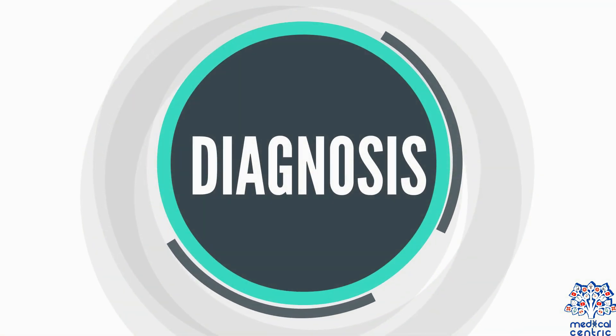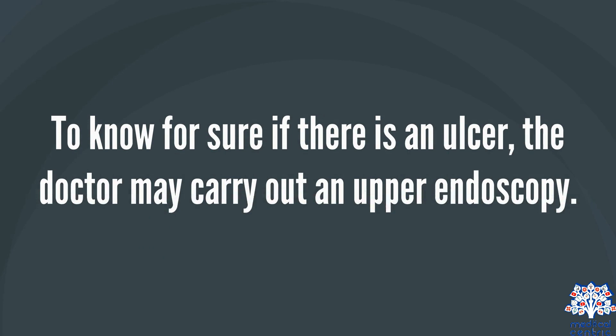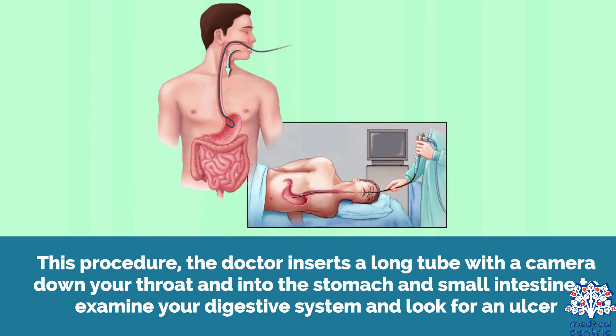To make a diagnosis, the doctor may first take a medical history and perform a physical examination. The doctor will check for bloating in the belly and pain. To confirm if there is an ulcer, the doctor may carry out an upper endoscopy — a procedure in which the doctor inserts a long tube with a camera down your throat and into the stomach and small intestine to examine your digestive system and look for an ulcer.